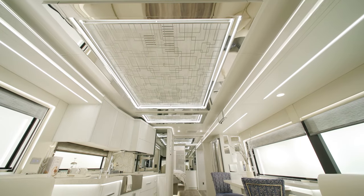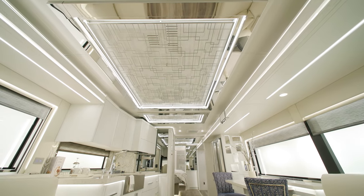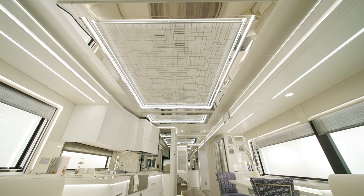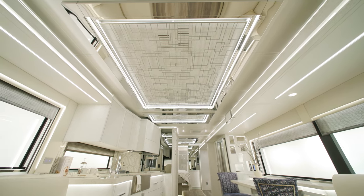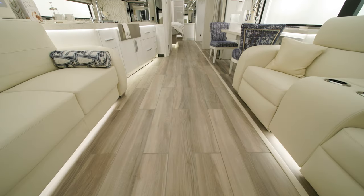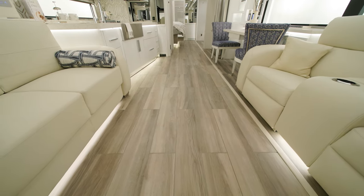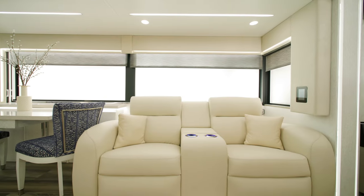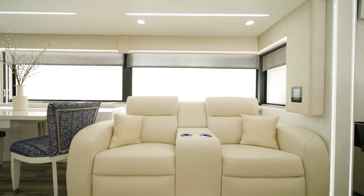With three 15,000 BTU Penguin Heat Pump Central Air Conditioners, which come with a remote control thermostat, it's easy to stay comfortable. There's also electric radiant heat installed below the main floor tile.